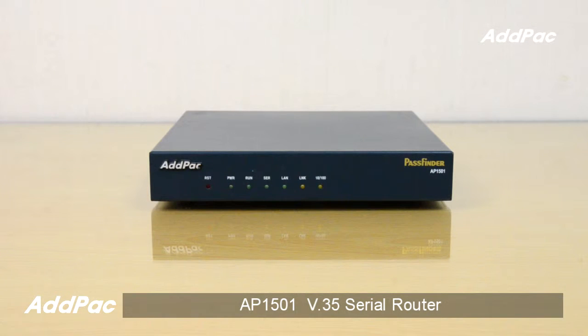Hi, I'm Sophia. I'm here to introduce you to the AP1501 CDR WAN Router.